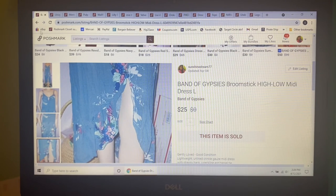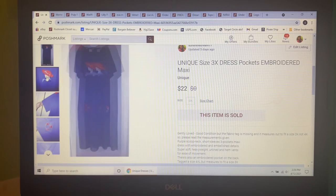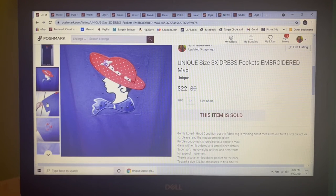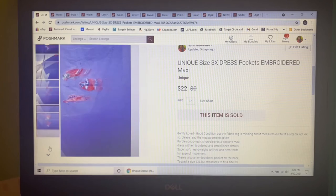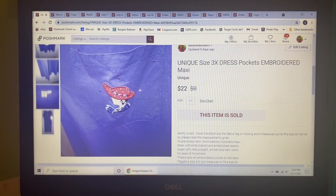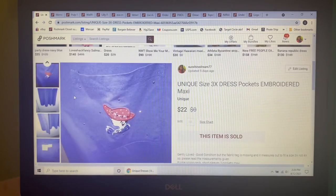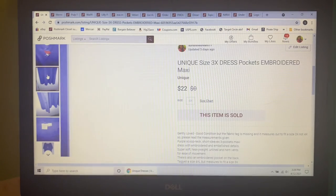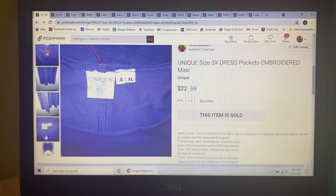Next item to sell I picked up at my honey hole — I waited for it to go down to $1 because I wasn't going to pay more than that. It was this size 3X purple Red Hat Lady dress with embroidery and embellishments — kind of like a lounge or comfort dress you'd wear around the house. I had it listed for $25 and someone sent me an offer of $22, which I gladly accepted.